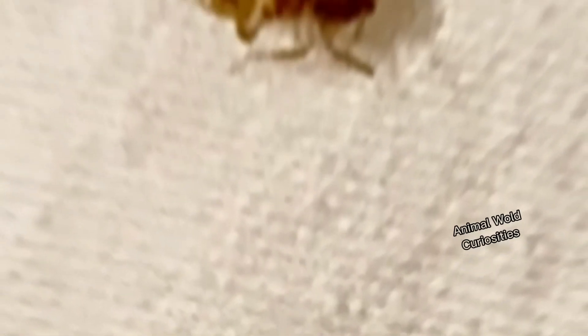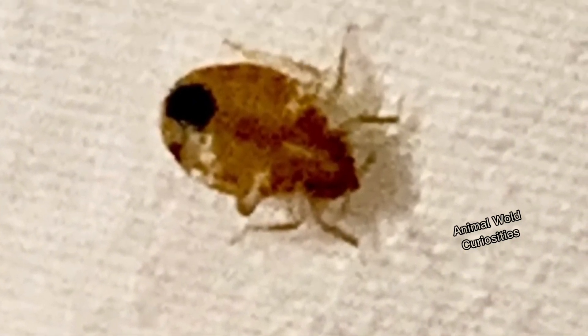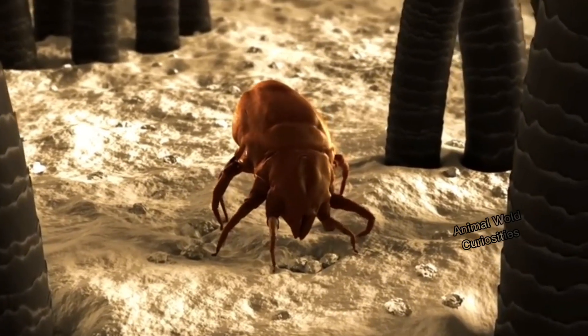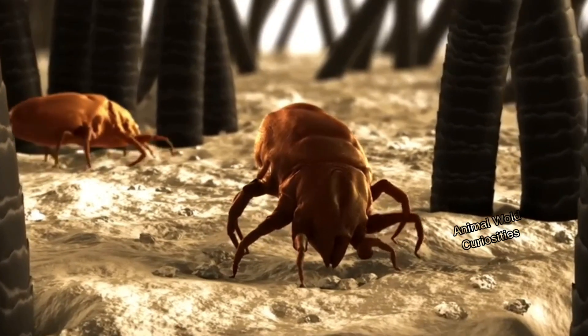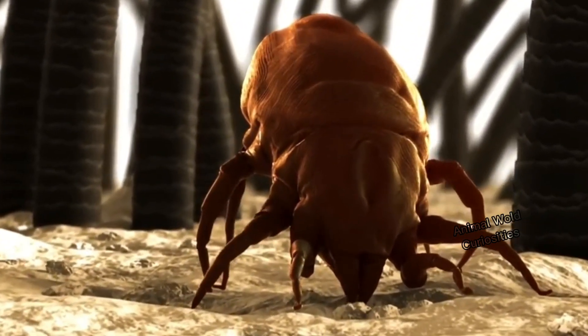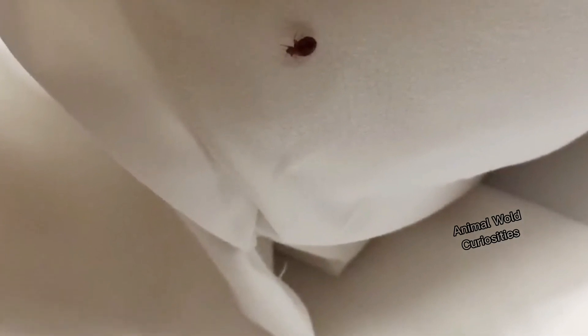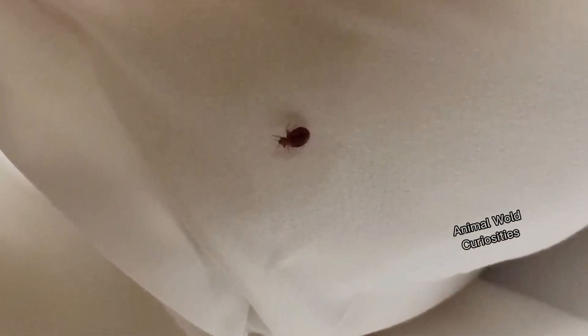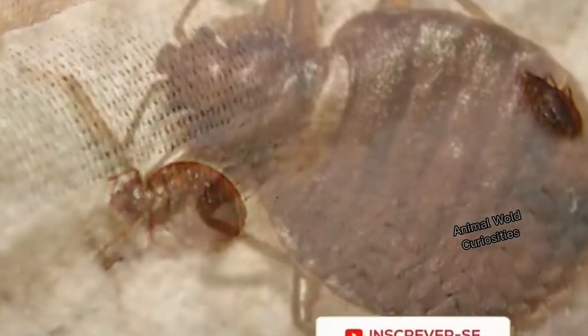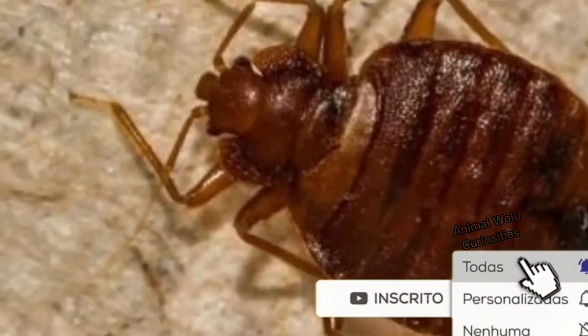The bed bug lives hidden in dry places with low light and little airflow. Its favorite places are our bedrooms and beds, where it finds food — our blood. The big problem with this tiny insect is its bites. While it doesn't transmit diseases to humans, the sting is extremely uncomfortable and annoying. Bed bug bites may cause allergic reactions such as redness, itchy blisters that need treatment. So it is important to inspect our rooms from time to time.